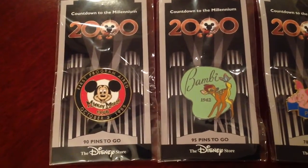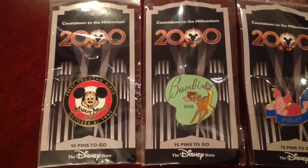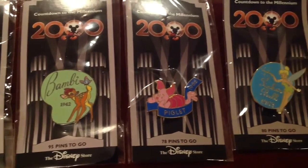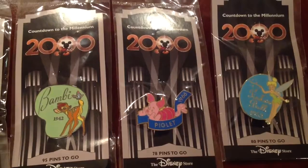Next up we also have some of the Countdown to the Millennium pin set. We actually have a video where we show the entire collection that's already uploaded, but it's still cool to kind of see these on their original backings. Got a Tinkerbell, Piglet, looks like one from Bambi, and then the classic Mickey Mouse pin.